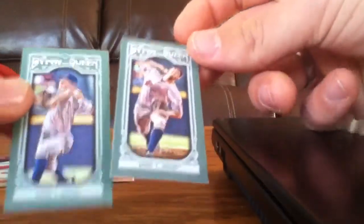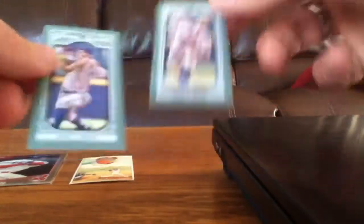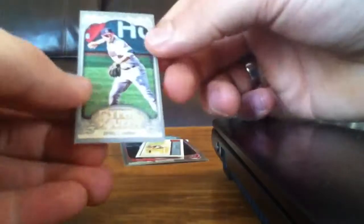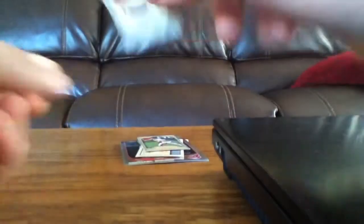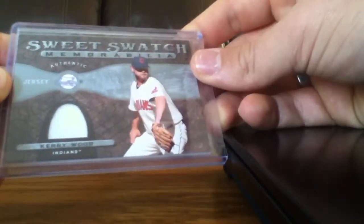Here's some Gypsy Queen minis from 2013. This is the photo variation of Trevor Bauer and this is the regular, so I've got both of those. Shinsu Chu, that's from 2011 I believe. Michael Bourne Chrome. Shinsu Chu Mini. Jason Kipnis. Johnny Damon — that's actually a short print thing; I don't know if it's a retail exclusive or if it's just black. Shinsu Chu Atomic Refractor, number 225. Johnny Peralta Autograph. Mark Reynolds — I believe that might be a short print. Kerry Wood Jersey Card, Sweet Swatch.